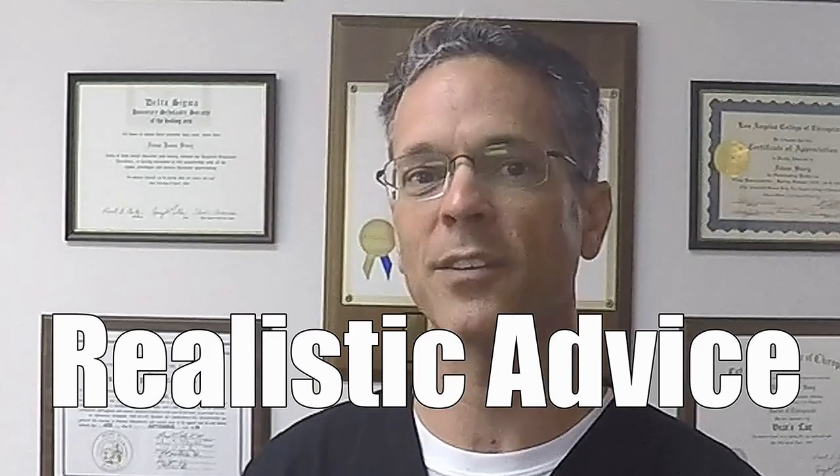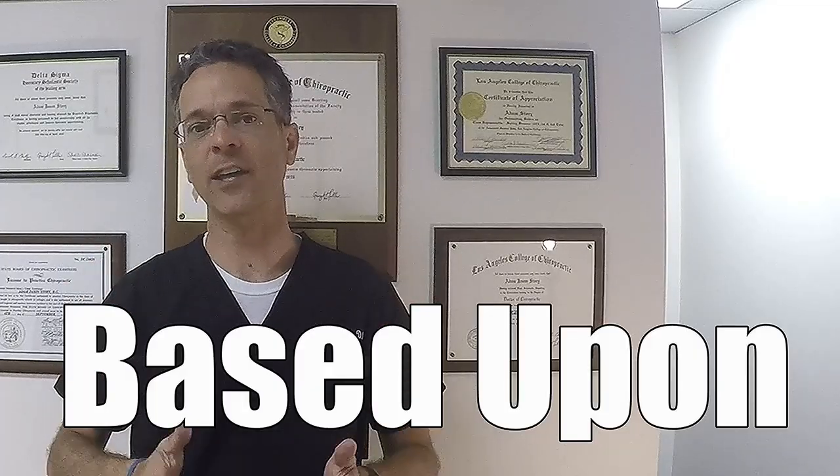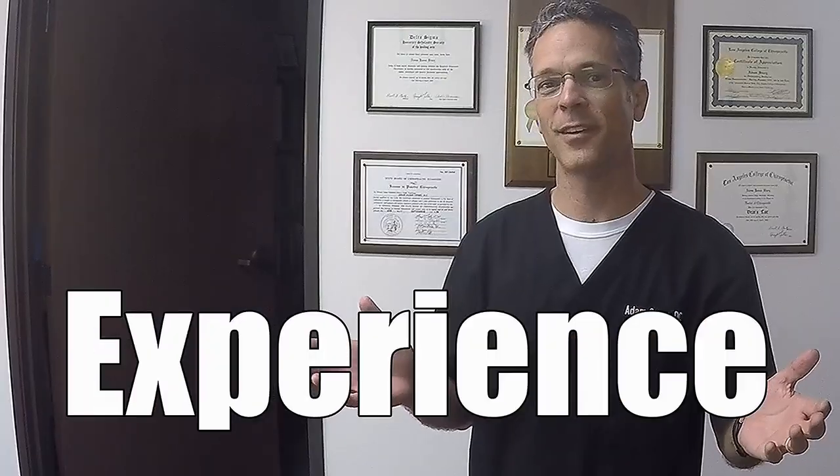If you have one leg that's longer than the other, I'm going to tell you exactly what to do about it. My name is Dr. Story. I've been a chiropractor for over 23 years, and I'm going to give you realistic advice based on my experience.